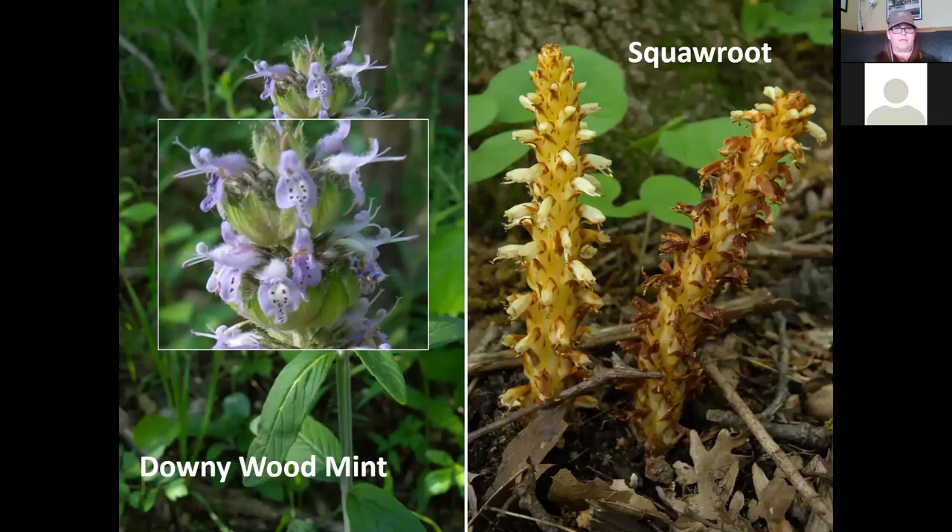On the right is squaw root. They kind of look like pine cones when you're walking through the woods. The striking thing about squaw root is it doesn't have any green color — this plant doesn't photosynthesize. It's actually a parasite that gets its nutrients from the roots of an oak tree. Very specific. If you see a clump of squaw root, look up because you're probably standing under a mighty oak tree.